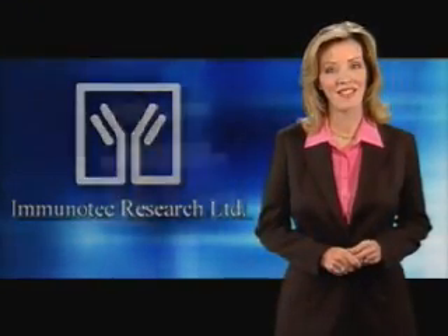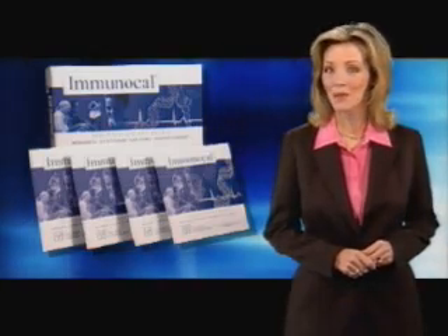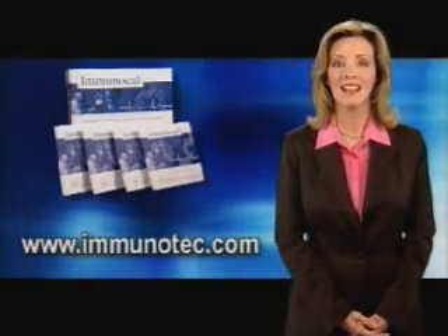Thanks again for watching. We hope this program has helped you understand the importance of raising and sustaining your glutathione levels and how Immunotec's breakthrough product, Immunocal, can help you do exactly that. For more information about Immunocal, please take a look at the Immunocal presentation on this CD or visit Immunotec's website at www.immunotec.com.